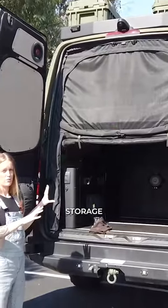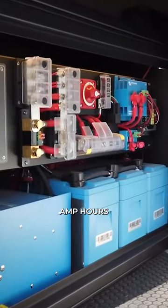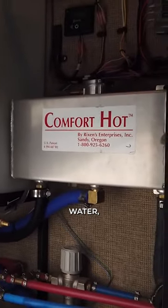Back here we have plenty of storage for toys and gear. We have 600 amp hours of lithium battery and 40 gallons of fresh water.